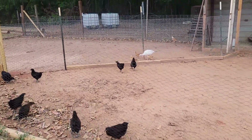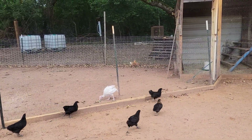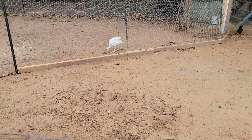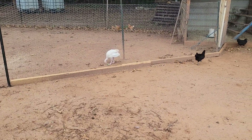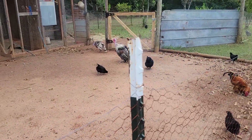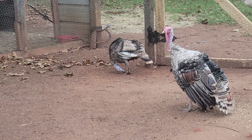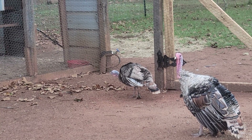Hey guys, welcome back to Waters Family Homestead. You can see the Rhode Island Reds are out, and the little baby turkeys are out too. A couple of the guys from church said they were going to give me a bunch of turkeys and chickens and stuff. Let me zoom in on them — they're still young, not fully grown yet.